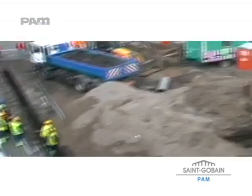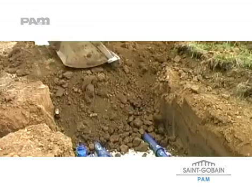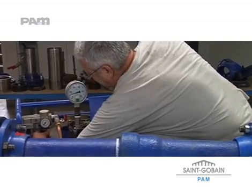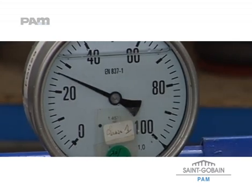For use in town or country, multi-purpose and ready for a variety of tough ground conditions. With a high working pressure up to 25 bar, resisting hydraulic test pressures of 35 bar, with pipes individually tested in the factory up to 40 bar.